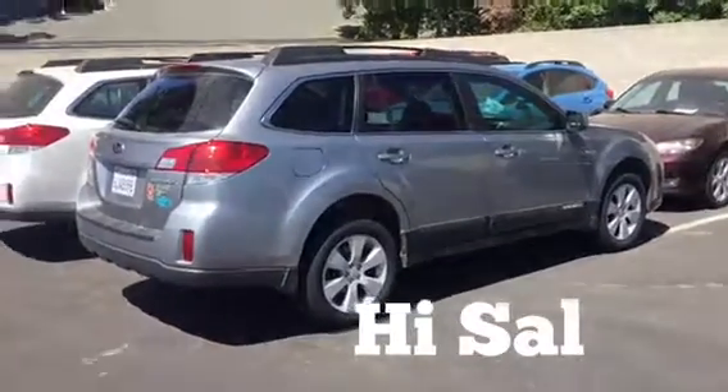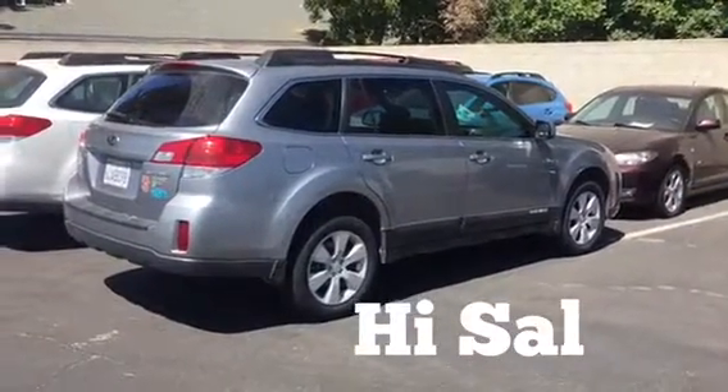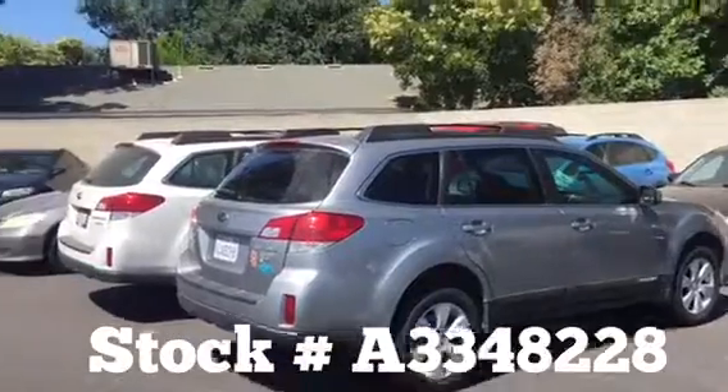Good morning, Sal. Thank you so much for communicating with me. This is Ed Monson, Internet Sales Manager here at Subaru in Fresno.